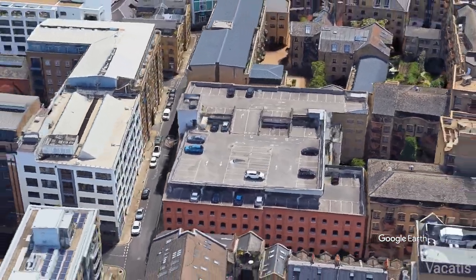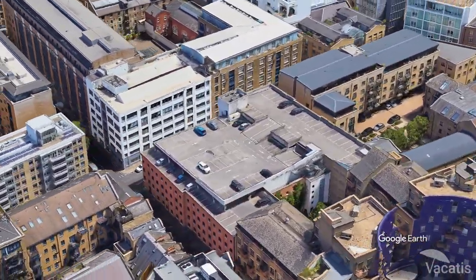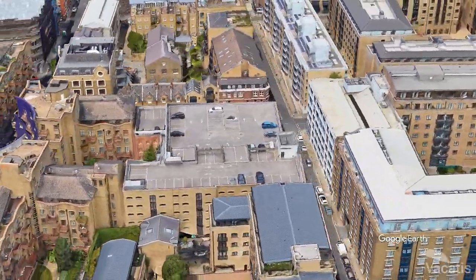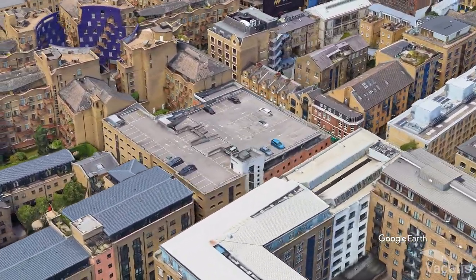The Q Park at London Bridge is just a few minutes' walk from the Shard and also offers discounts for those who pre-book online. It's open 24-7 and has over 500 spaces available.